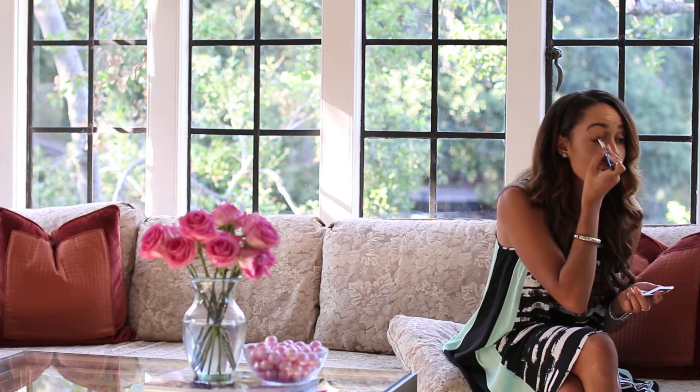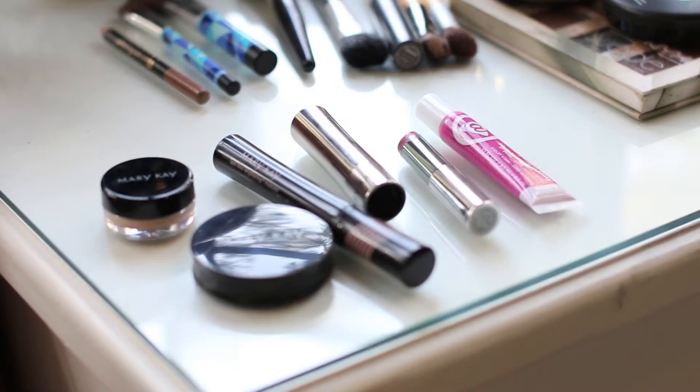For the first step, I start by adding Mary Kay's Gold Coast Shimmer Eyeshadow to my lids. I then take a lighter eyeshadow in glistening gold and pat it along my waterline to create a romantic look.